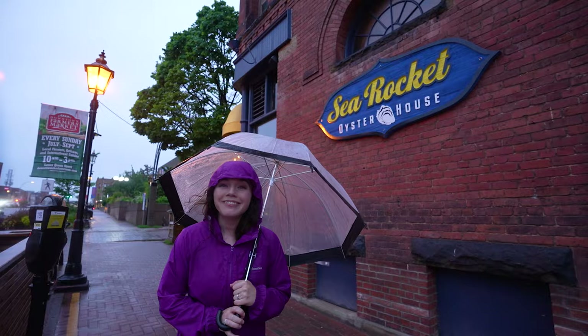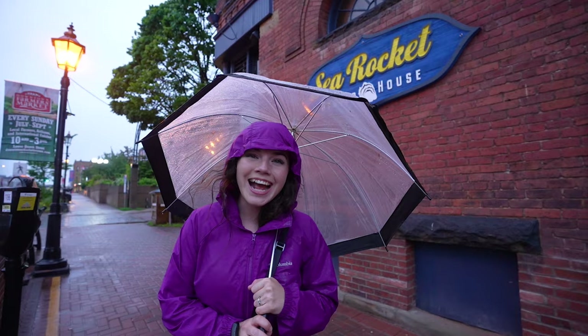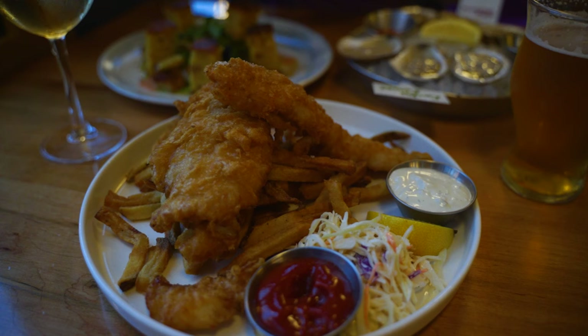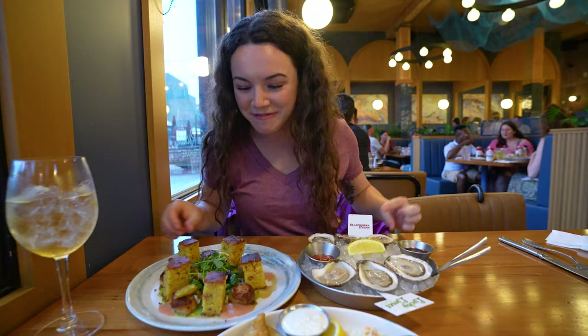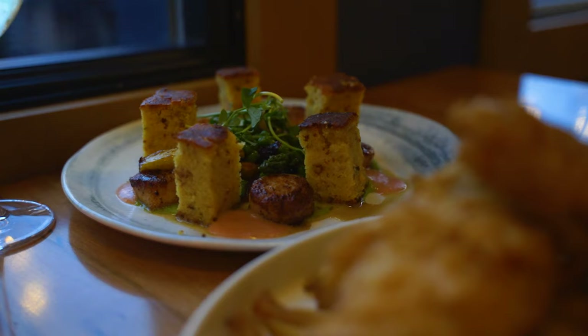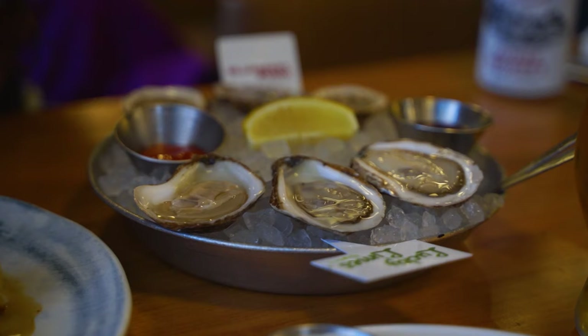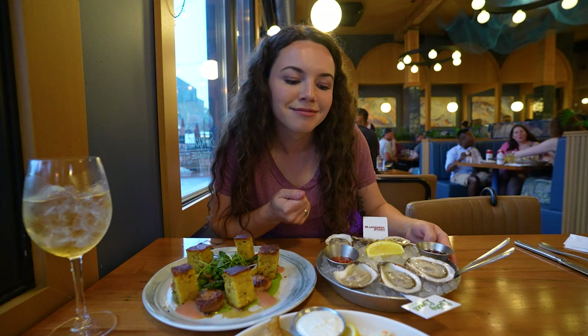We've worked up an appetite so we're going to get some dinner at Sea Rock Oyster House. We got fish and chips, a beautiful scallop dish with fresh vegetables and cornbread, and six oysters as well. Very excited to dive into these.